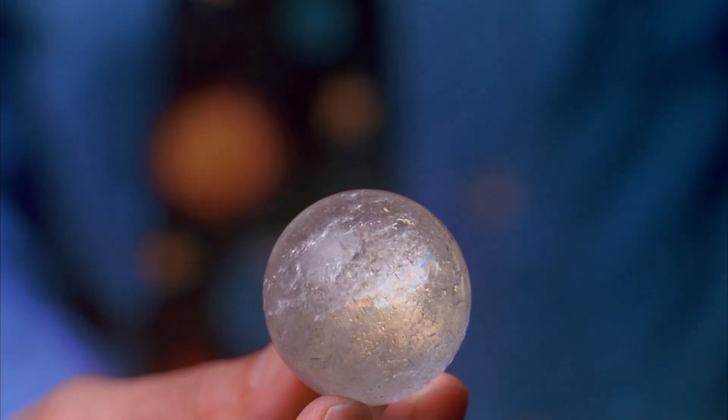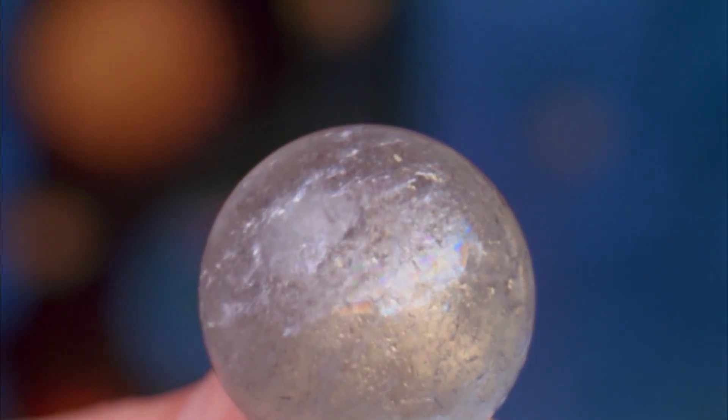And then... space itself exploded in a burst of radiant energy.